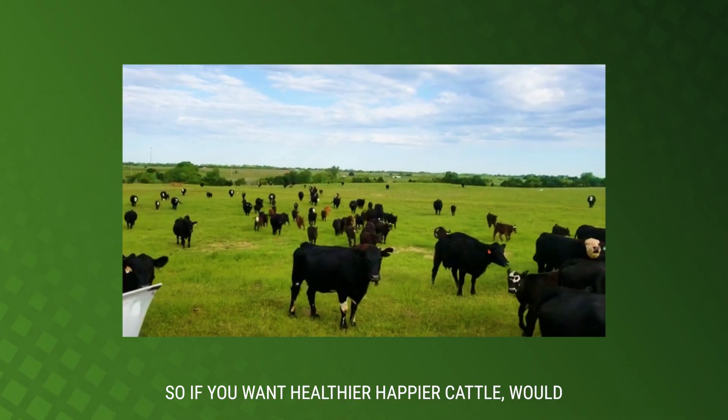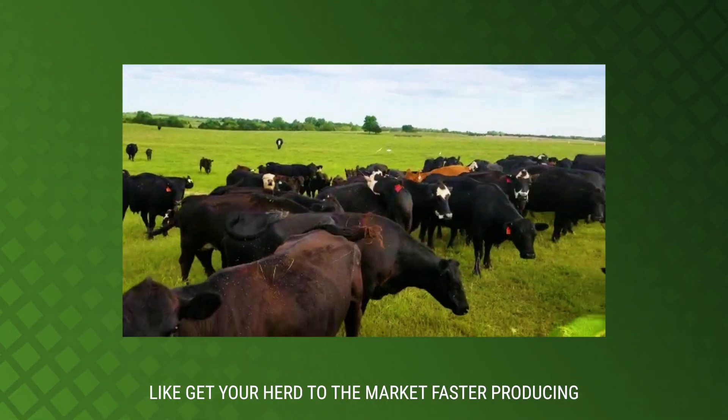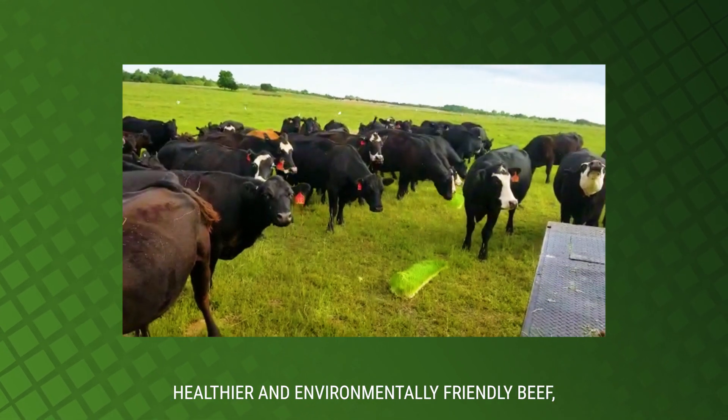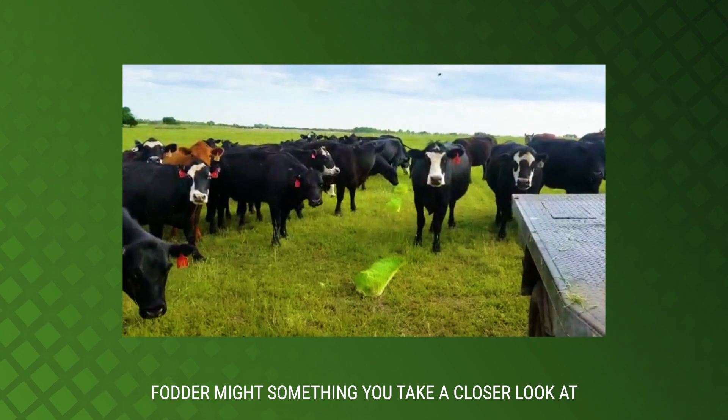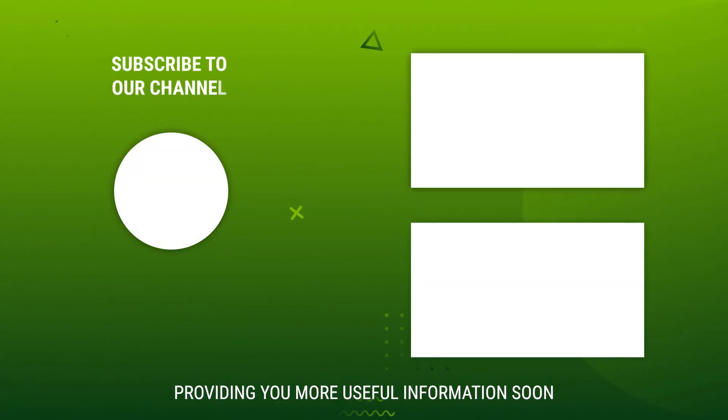So if you want healthier, happier cattle, would like to get your herd to the market faster, producing healthier and environmentally friendly beef, fodder might be something that you take a close look at. Thanks for watching, and we look forward to providing you more useful information soon.